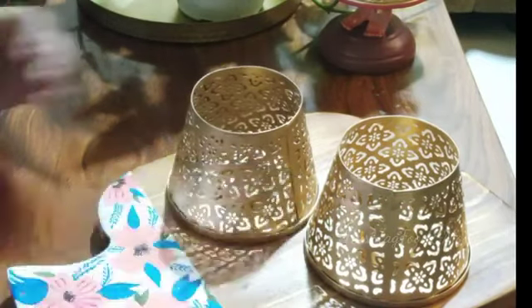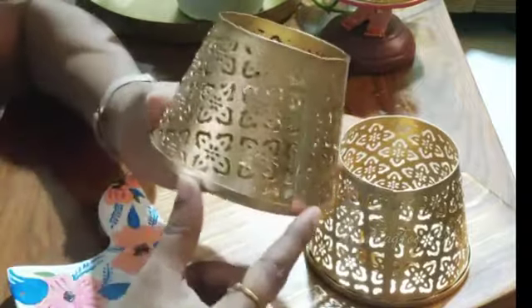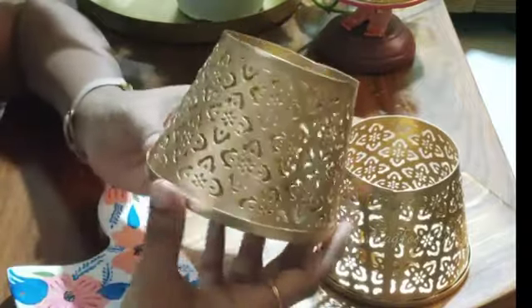This is a metal tea light holder in color gold and it comes as a set of two. These tea light holders are extremely beautiful and can add a subtle accent of sophistication to any event.